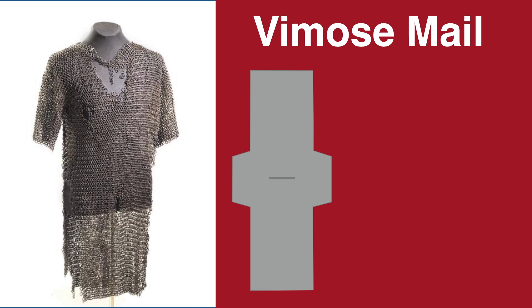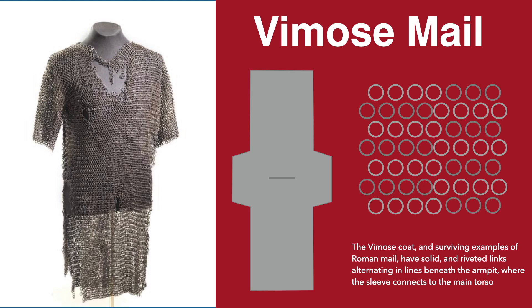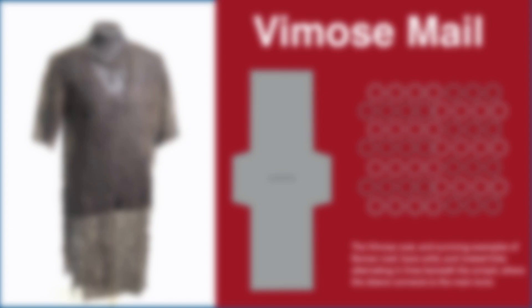The slit for the neck is just that — a slit, formed by leaving out a couple of rows. The sleeves extend to cover most of the upper arms, being a continuation of the rings from the main body, and being reduced as the sleeves reach the end, so it was tapered to a slight degree. The armpit section was also constructed in the flat by seaming the underside and connecting the front and back of the main body.